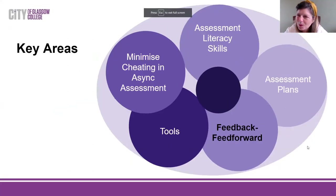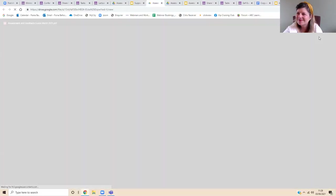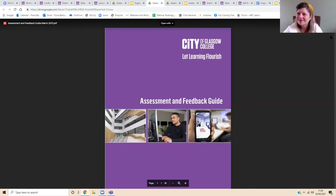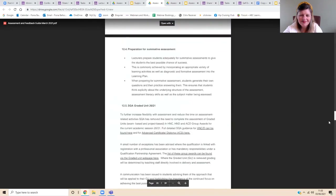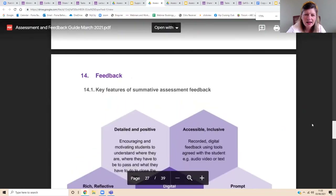The next popular area is feedback and feed-forward. In the guides we've set out criteria for successful feedback and feed-forward: task-based — that's where the feed-forward part comes in — rich, reflective, digital, inclusive, and aligned and accessible. The guide has key features of summative assessment feedback, and we do the same for formative assessment as well. We set our guidelines for when feedback must be submitted, the focus on richness and reflection within feedback, and the need for positivity within feedback.